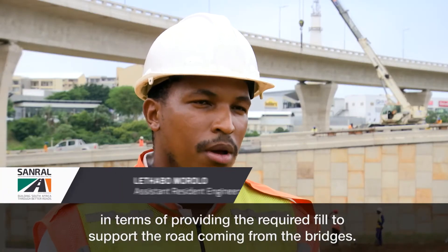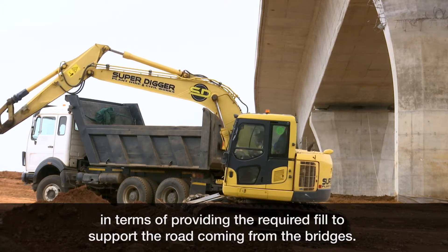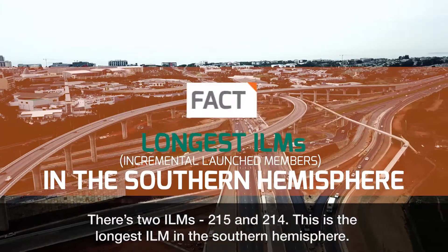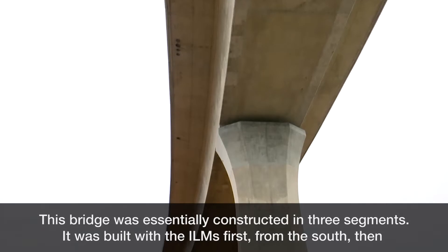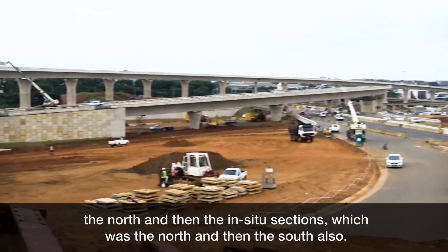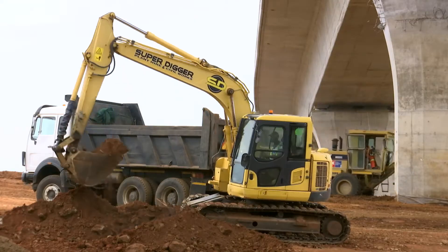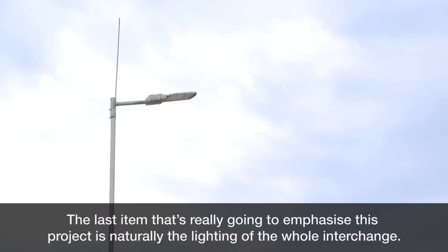In terms of providing the required fill to support the road coming from the bridges, there are two I-limbs, 215 and 214. This is the longest I-limb in the southern hemisphere. This bridge was essentially constructed in three segments — it was built with the islands first from the south, then the north, and then the in-situ sections, which were the north and then the south.